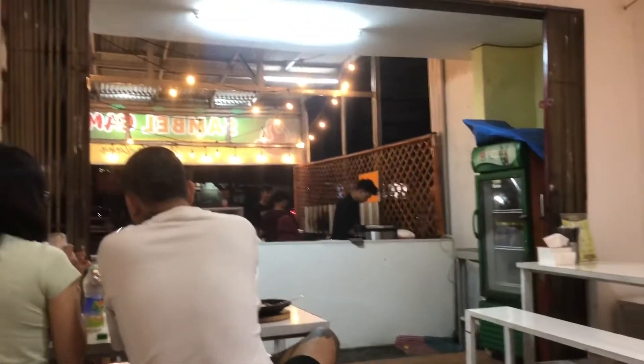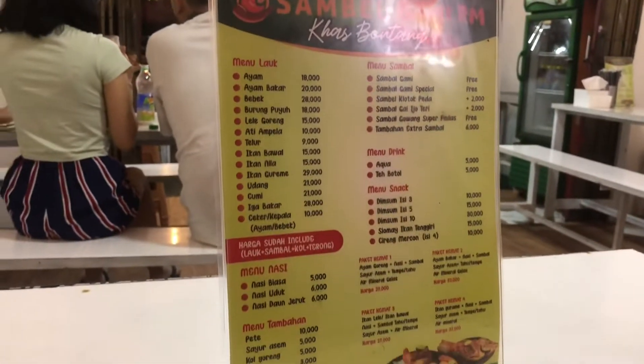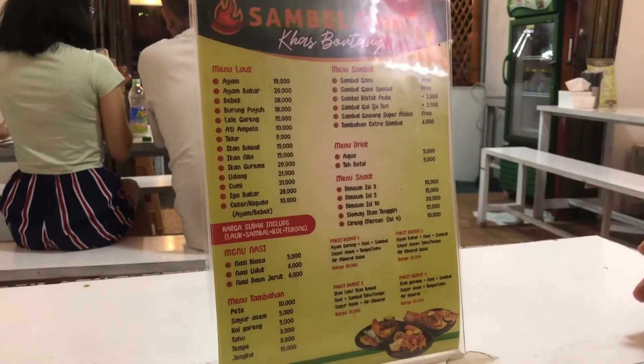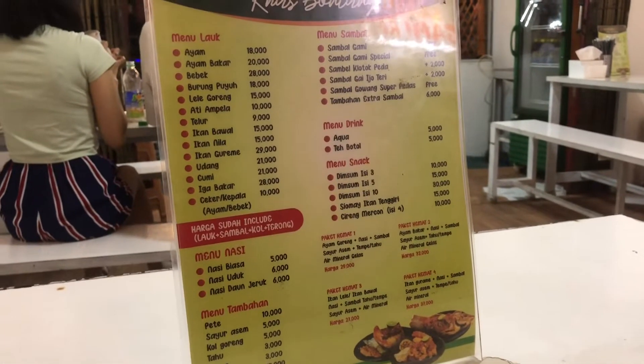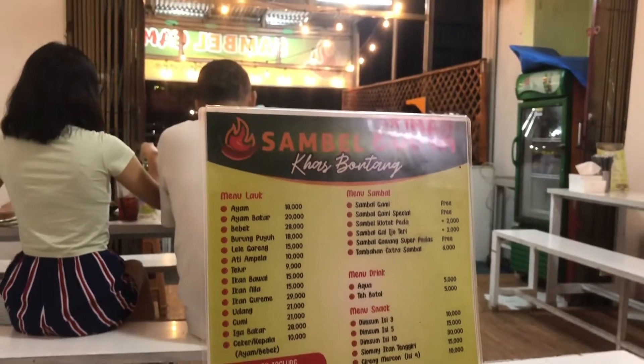Untuk menunya, di sini banyak pilihan. Ada nasi biasa, nasi uduk, dan nasi daun jeruk. Lauknya ada ayam, ikan, iga, dan seafood. Sambalnya juga banyak pilihannya, ada sambal gami biasa, sambal gami spesial, dan masih banyak lagi.